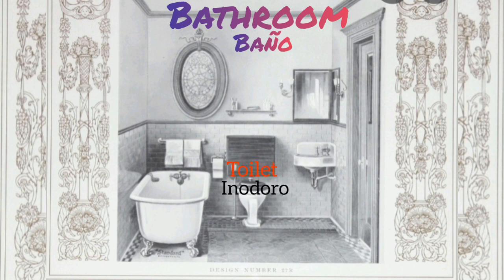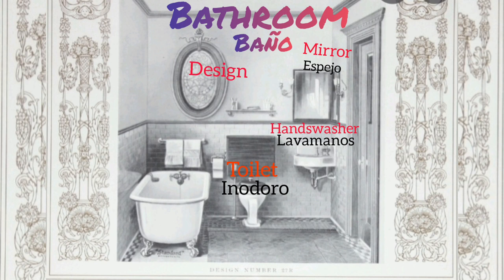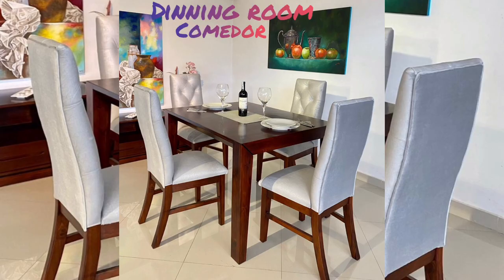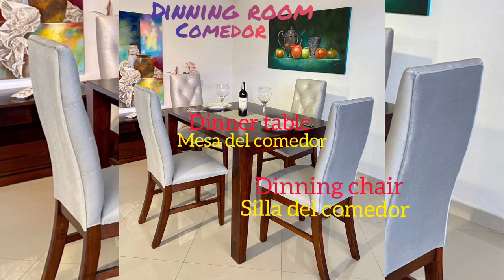Bathroom: toilet, hand washer, mirror, design towel, toilet paper. Dining room: dinner table, dining chair, picture.